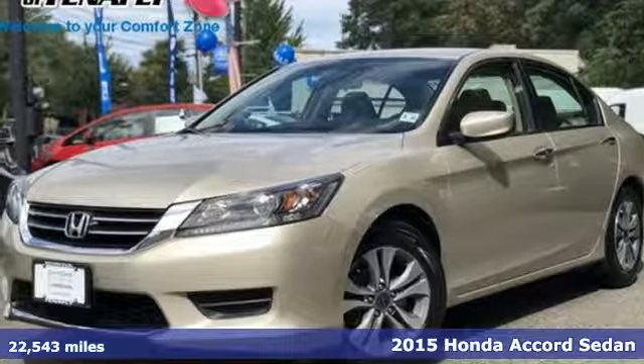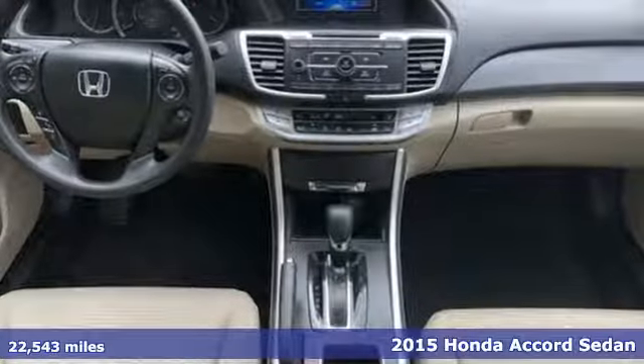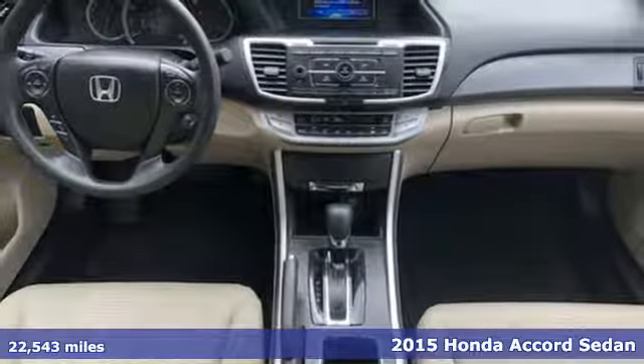It's a 2015 Honda Accord sedan. Honda's created some of the most admired vehicles on the planet.